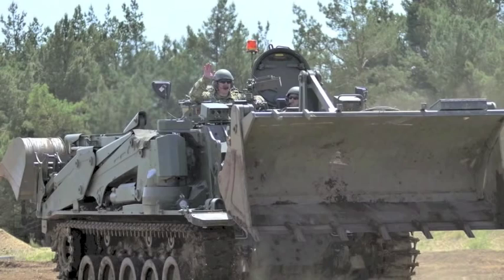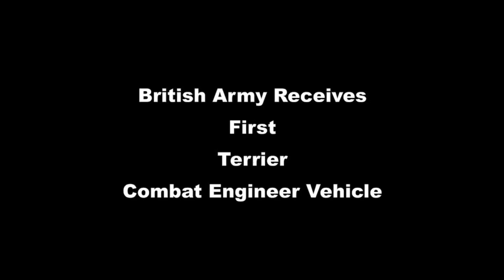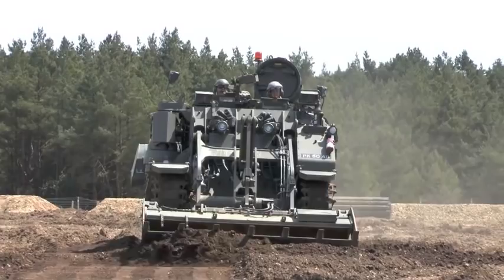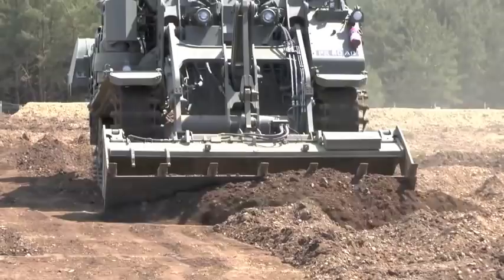In June 2013, the British Army received its first drive-by-wire and remotely controlled Terrier combat engineer vehicle. Designed from the outset to be air transported by RAF C-17 Globemaster III or Airbus A400M, Terrier gives the Royal Engineers a powerful and versatile route clearing capability.